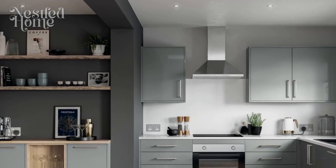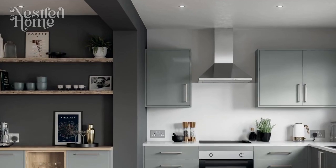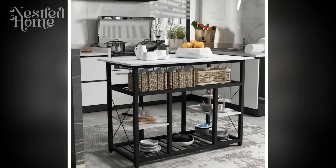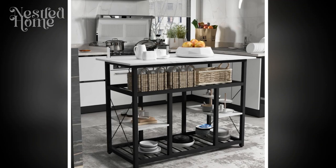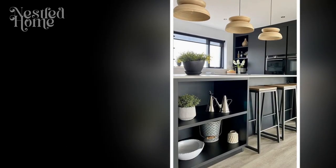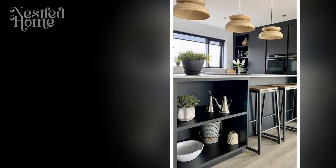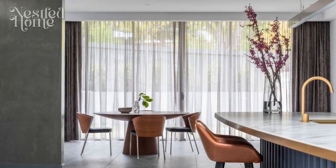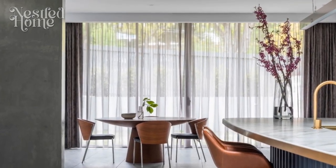5. Aesthetic Harmony. While functionality is paramount, aesthetics should not be overlooked. A visually appealing kitchen contributes to a positive and inspiring cooking environment. Choose a cohesive color palette and quality materials that complement the overall design of your home. Thoughtfully selected lighting fixtures can add both style and functionality, ensuring a well-lit workspace.